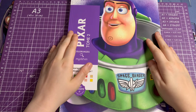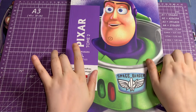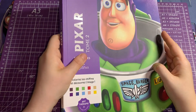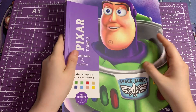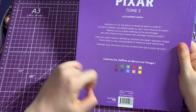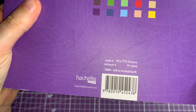Hi everyone, welcome back to my channel. Today I thought I'd do a flip through of Pixar Tome 2 by Hatchet Heroes. It has Buzz on the cover and this part here — only the writing is a bit glossy. The rest is lovely and matte. Here is the back, and here is the ISBN for you guys.